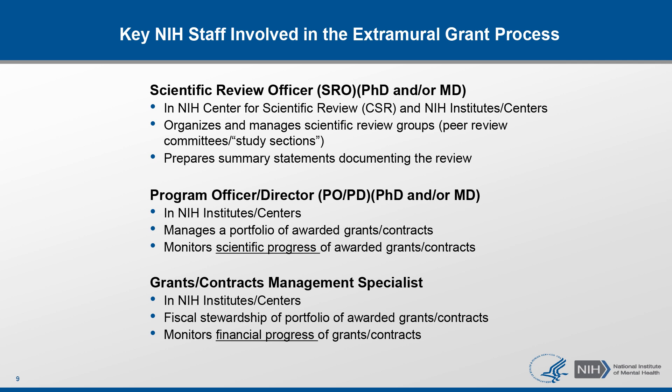The second person you should know are program officers or directors. They work at funding institutes and manage specific portfolios of awarded grants or contracts. They're probably the best first contact at NIH when you are applying for a grant. When you have an idea and you're thinking about applying, program officers can answer questions about the scientific priorities at their institute and how responsive your ideas may be for specific funding opportunity announcements. Once a grant is awarded, program officers are also responsible for monitoring scientific progress on that award.